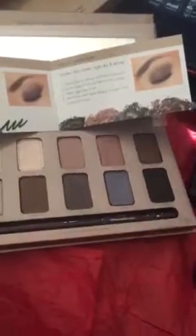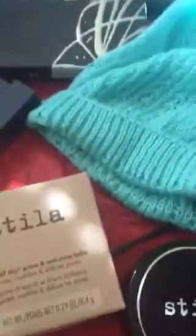Head on over to Nordstrom Rack because they have new makeup items and clearance sales.